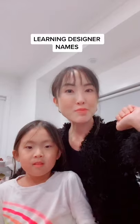Welcome to Rich Mom School. Today we are going to learn how to pronounce designer names. Are you ready, Chloe? Yes.